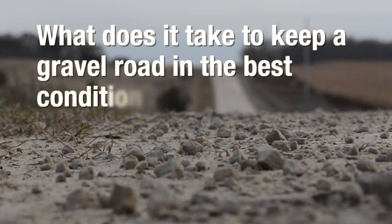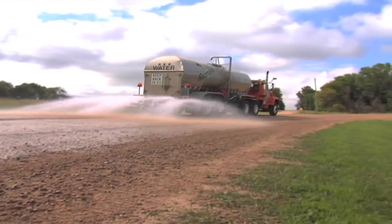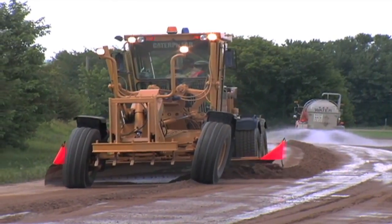What does it take to keep a gravel road in the best condition? Well-maintained gravel roads are the result of a solid maintenance and improvement plan, adequate funding, good materials, good training, and good equipment.